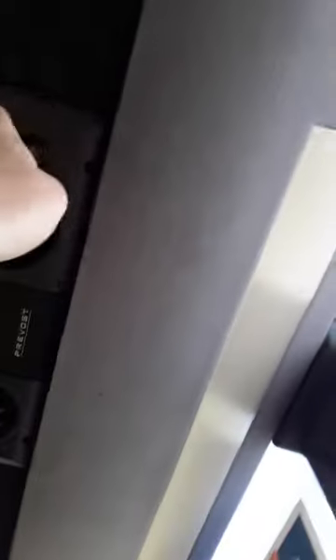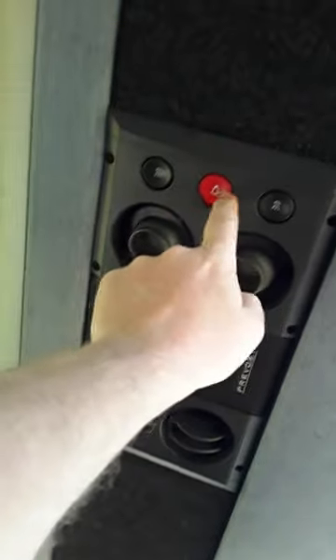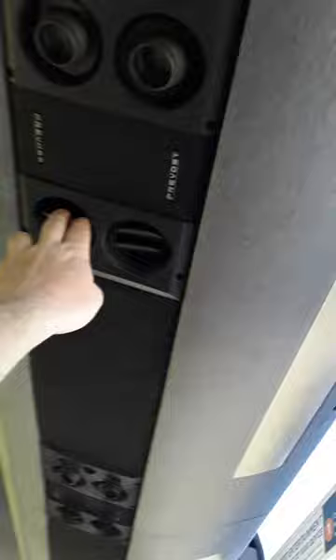They have Wi-Fi on here. You got your lights on, you can push that button and ring the bus driver. They got little speakers here, air conditioner vents, and places where you can put your luggage.